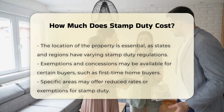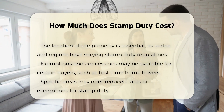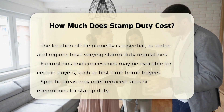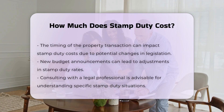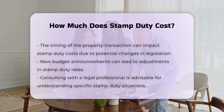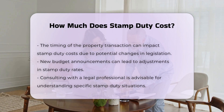Third, the location of the property is crucial. Different states and regions have their own stamp duty rates and regulations. Additionally, exemptions and concessions may apply. First-time home buyers or those purchasing in specific areas might qualify for reduced rates or exemptions. It is also important to consider the timing of the transaction. Rates can change due to new legislation or budget announcements.